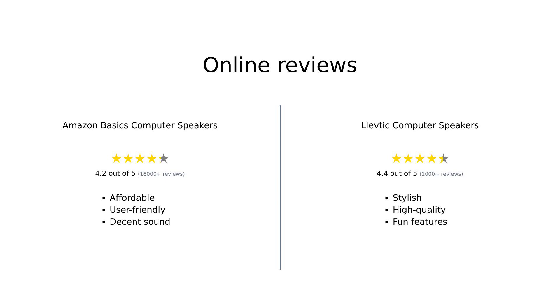In summary, Amazon Basics is favored for its affordability and ease of use, making it a great choice for casual listeners. Meanwhile, Levtick is celebrated for its stylish design and sound quality, appealing to those who want more from their audio experience. Both products have their strengths, catering to different needs and preferences among users.